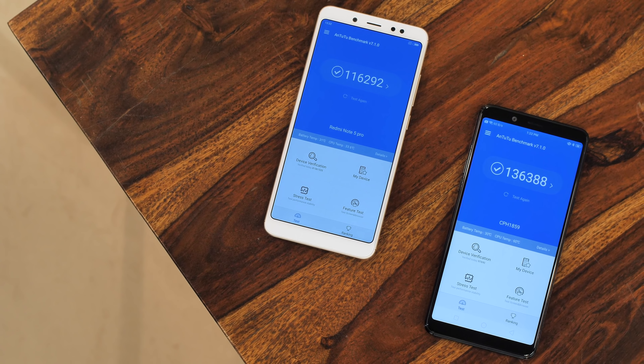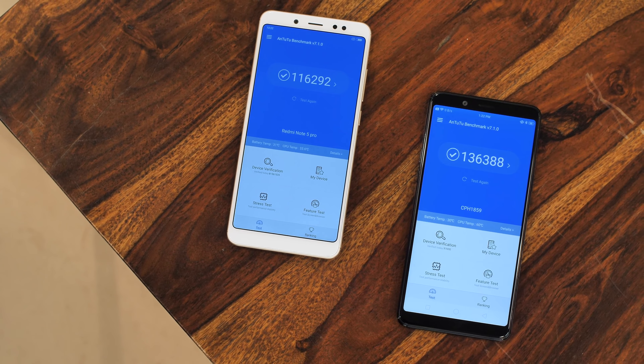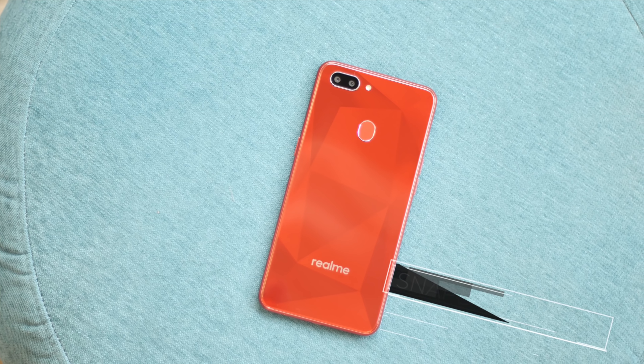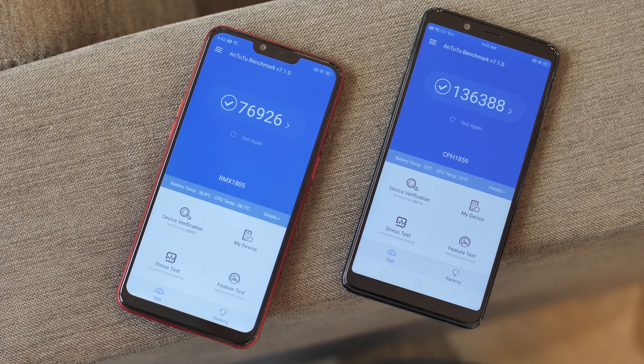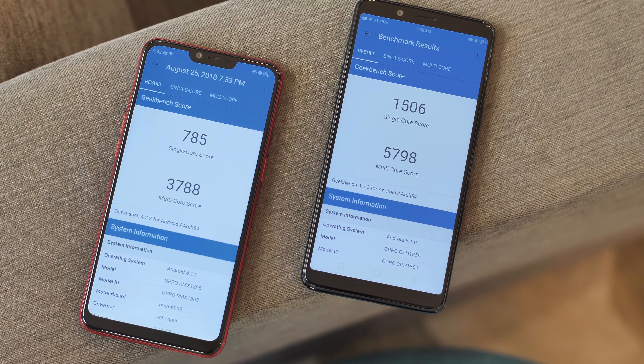The Realme 2 brings a number of design improvements over the Realme 1 — the fingerprint scanner is here, the display is bigger with the notch, and the diamond pattern still looks pretty good. However, the lower resolution display is not the only downgrade. The Realme 1 packed the MediaTek Helio P60 chipset, which performed even better than the Snapdragon 636 in benchmarks, but the new Realme 2 comes with a lower-end Snapdragon 450 processor — a big downgrade as far as benchmarks go.